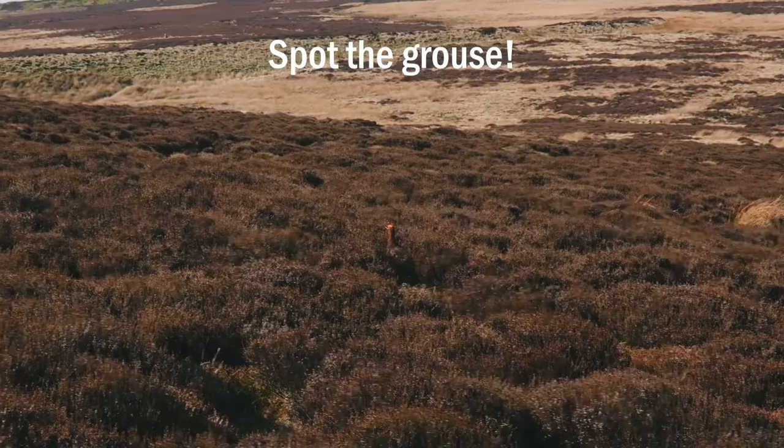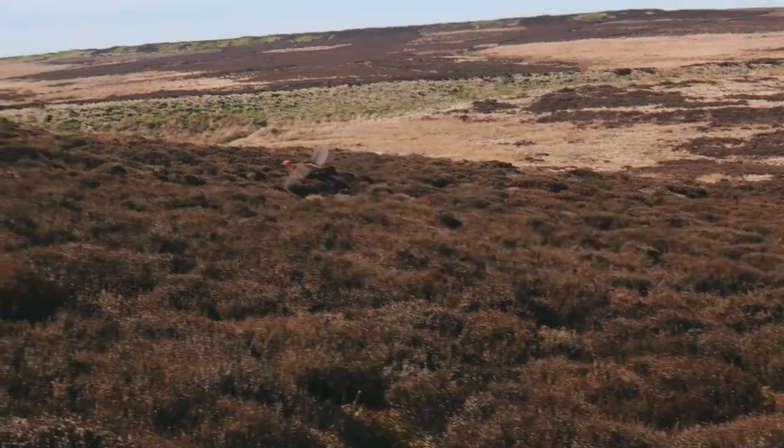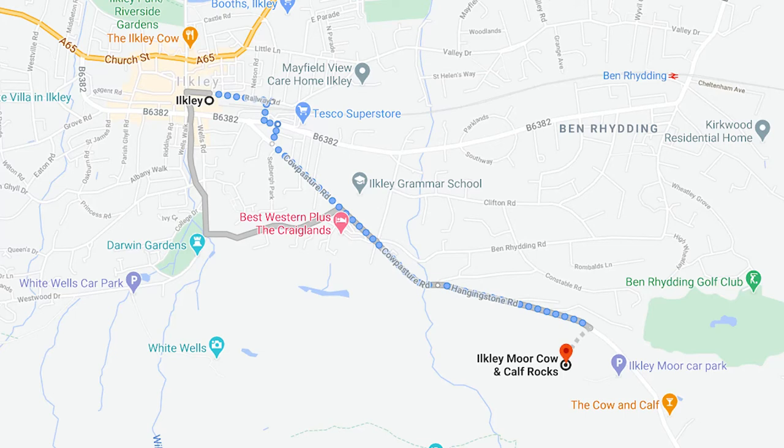If you aren't driving then don't worry — you can easily reach the town of Ilkley by public transport as Ilkley has its own train station. If you do arrive by train or bus then you can walk around 30 minutes or so from the town up to the Cow and Calf rocks to start your walk.